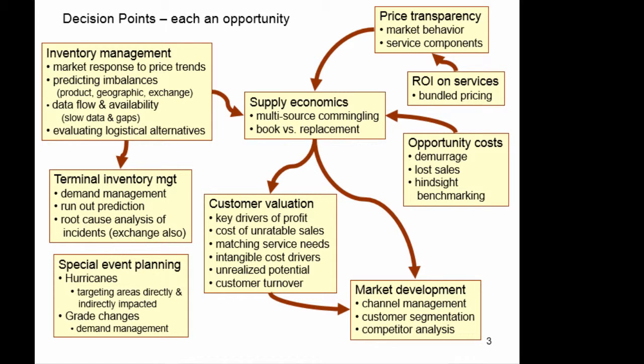Your inventory management has a lot of issues — from market response to pricing trends, predicting imbalances in product, geographic, and exchange terms. It looks at your data flow and data availability. A lot of times there are slow data or gaps in the data that you have to estimate. How good are you at filling in those gaps? Internal inventory management: are you managing demand? Are you able to predict your runouts so that you are supplying in a timely manner but not carrying excess inventory? And if there are issues, do you have the data to do a root cause analysis of those incidents?